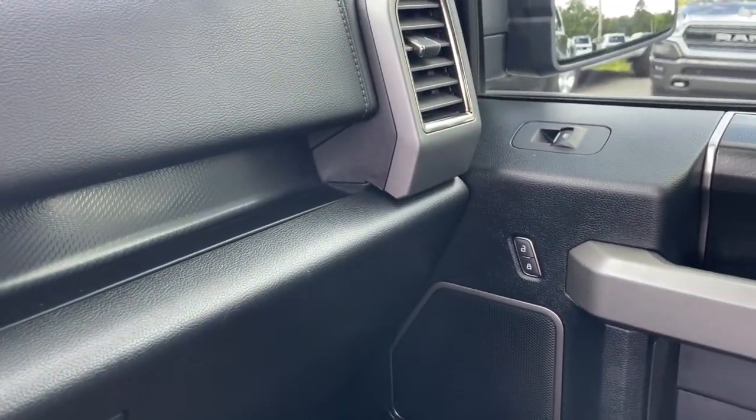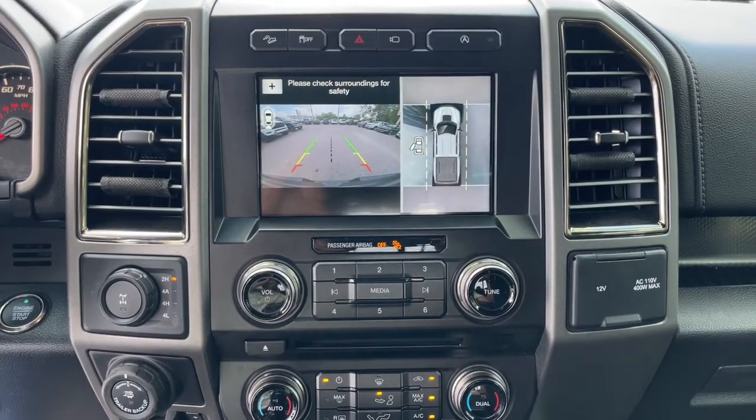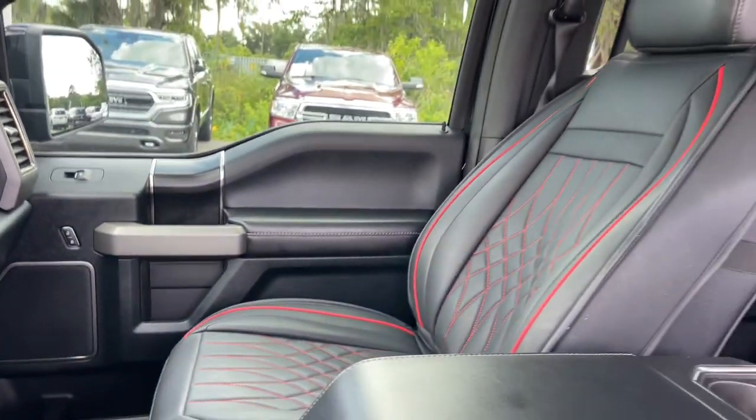Get more out of a light-duty pickup than you ever thought possible. This F-150 is waiting just for you. Come in for a fun and easy test drive — our team will make it the best part of your day. We'll see you soon.